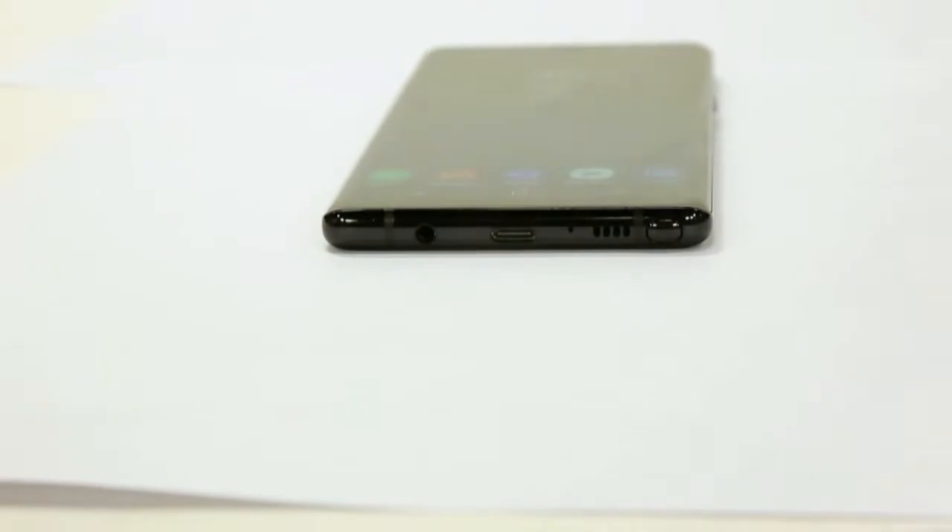If you're not too pleased with the single speaker, the good news is there's a solid pair of AKG earbuds tucked inside the box.